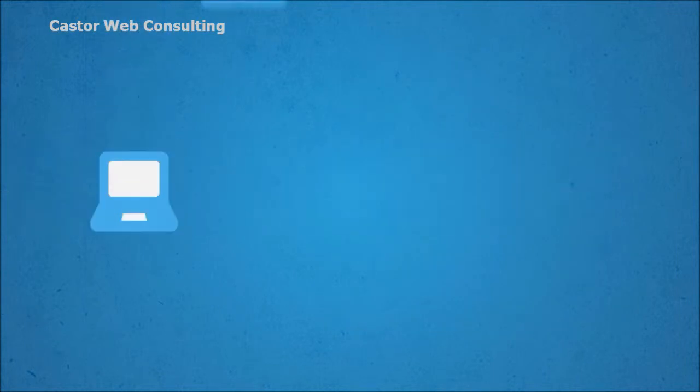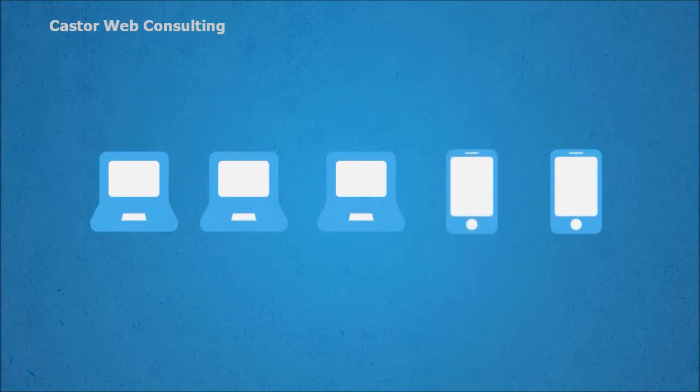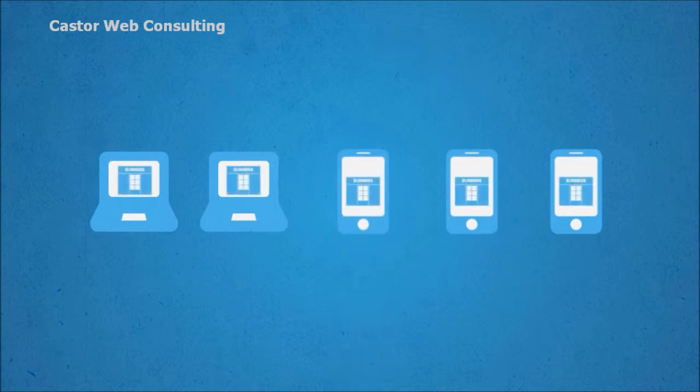In fact, smartphone usage is expected to overtake desktop usage by as soon as 2013. That means the majority of visitors to your website will soon be on a mobile device.